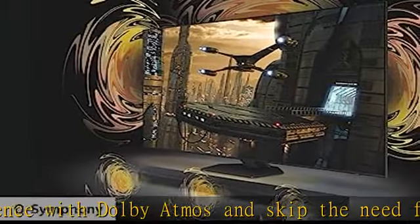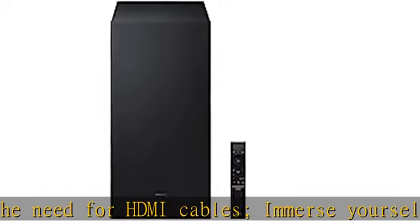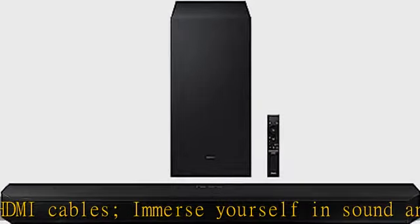True 3.1.2 CH sound: enjoy a cinematic audio experience with three channels, one subwoofer, and two up-firing channels combined to put you at the center of the action.